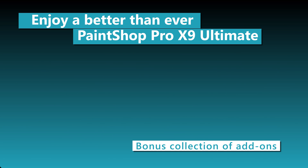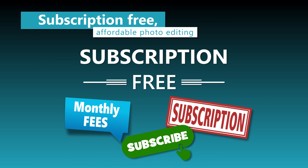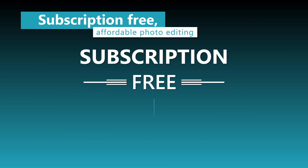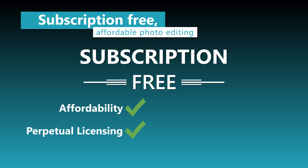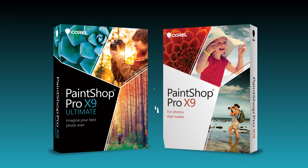This bonus collection of amazing add-ons provides hundreds of dollars worth of value for the photo enthusiast who wants it all. Why pay year after year for something you can easily own? Buy PaintShop Pro once and it's yours forever. With a unique combination of affordability, perpetual licensing, professional capabilities, and time-saving qualities, PaintShop Pro unlocks the power of the image for more people and more businesses. For all your imaging needs, it's PaintShop Pro.